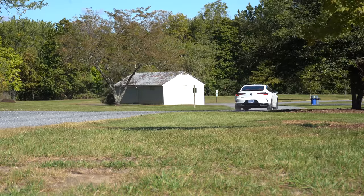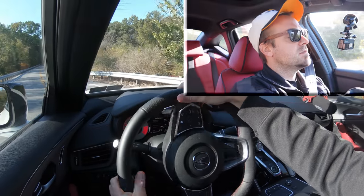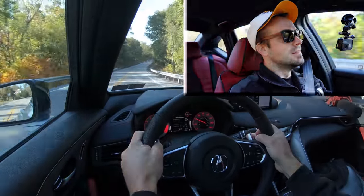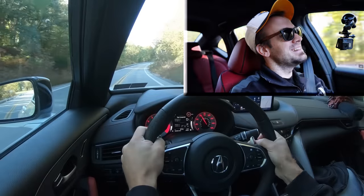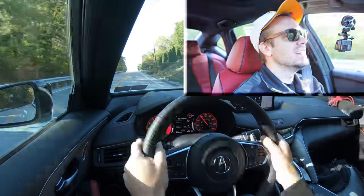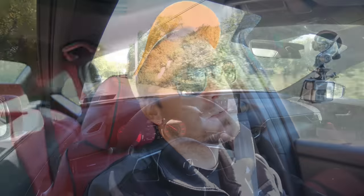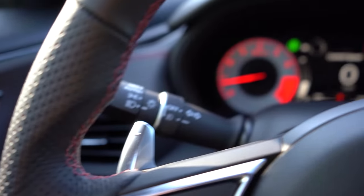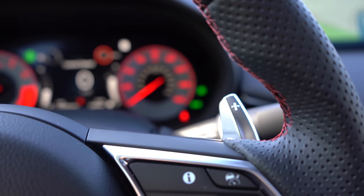Let's find a straightaway, put it in Sport mode, and test the paddle shifters. Starting in first gear — shifting to second — not bad. There's an ever-so-slight delay, but it's really not bad at all. Paddle shifters are great for engine braking too, like downshifting going downhill instead of hitting the brakes. Overall they're high quality, and I love that they're included on the TLX.